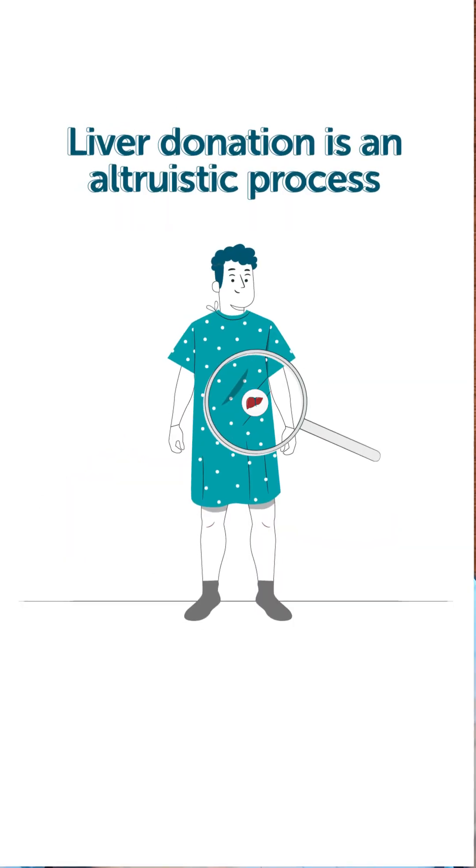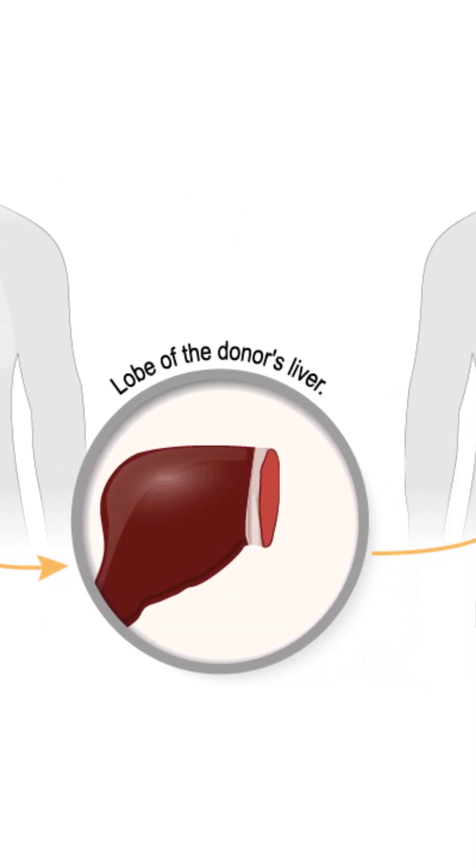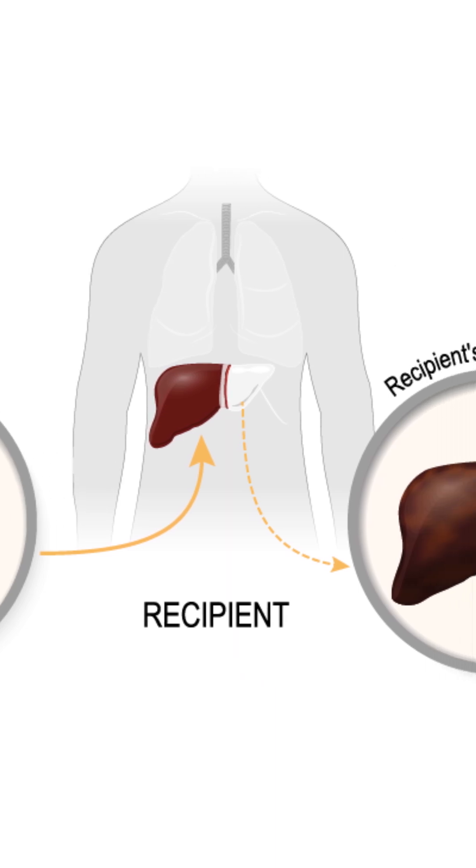Remember that liver donation is an altruistic process where a family member donates a part of his liver as a gift of life to his near and dear. The benefits are to the recipient and the psychological benefits are to the donor. After complete legal clearances, we go ahead with the donor surgery.